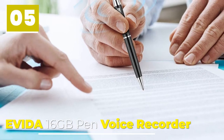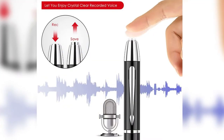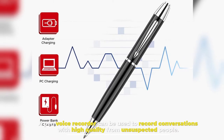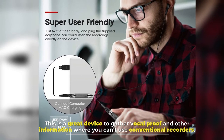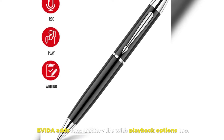5. Avita 16 GB Pen Voice Recorder. A pen voice recorder can be used to record conversations with high quality from unsuspected people. This is a great device to gather vocal proof and other information where conventional recorders can't be used. Avita adds long battery life with playback options too.